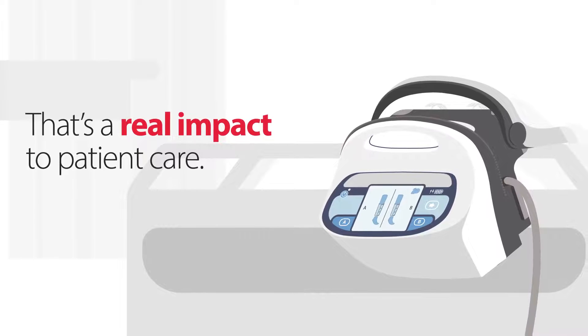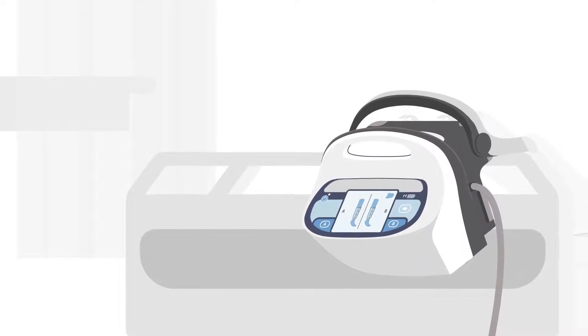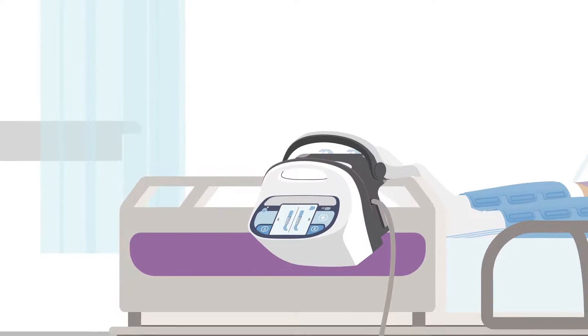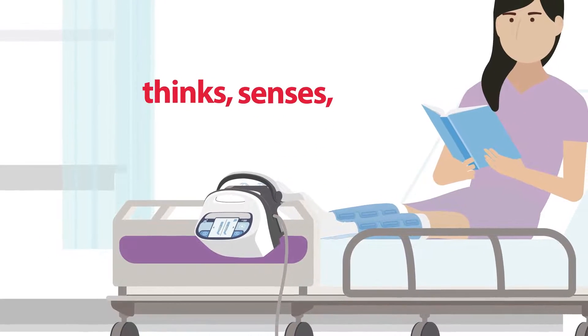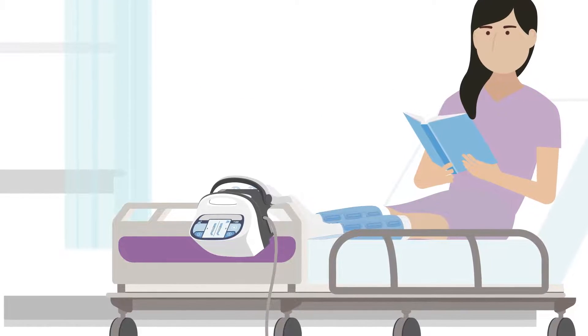That's a real impact to patient care. By combining IPC with vascular refill detection, patients receive proven therapy that's customized to each individual patient. You get smart compression — compression that thinks, that senses, that reacts to provide each patient with a personalized compression cycle.